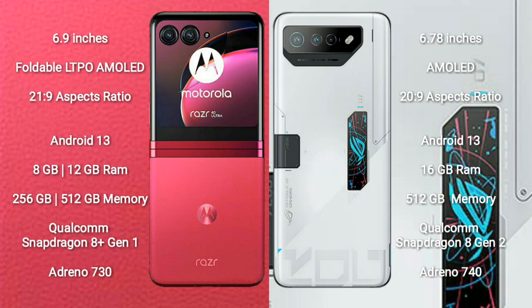Both phones run on the Android 13 operating system. The Motorola RAZR 40 Ultra comes with 8GB or 12GB RAM and 256GB or 512GB internal storage, powered by the Qualcomm Snapdragon 8 Gen 1 processor and Adreno 730 GPU.